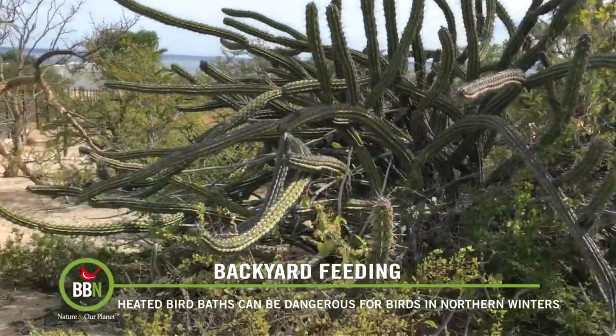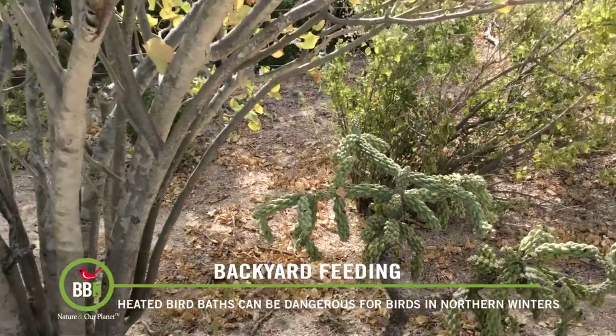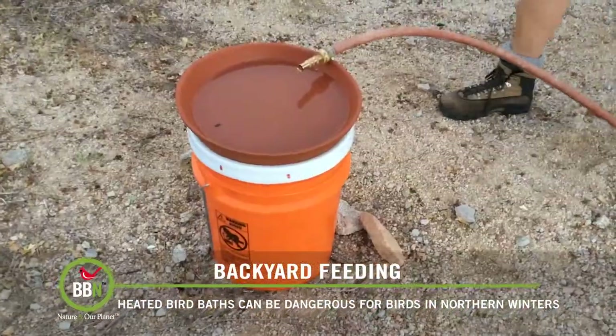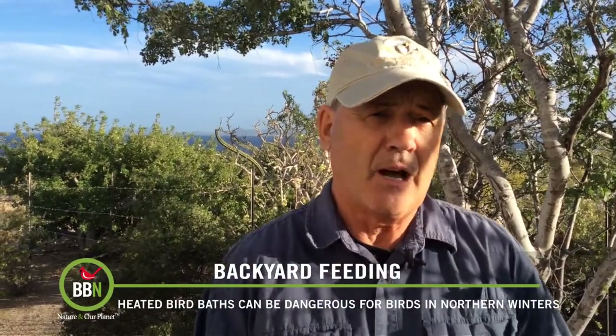Since we live in a highly arid environment where fresh water is a premium, the very first thing we did was set up a flower pot saucer on an upside-down bucket in our back patio. I thought the local birds would go nuts over this new source of drinking and bathing water in such a hot, hot place.